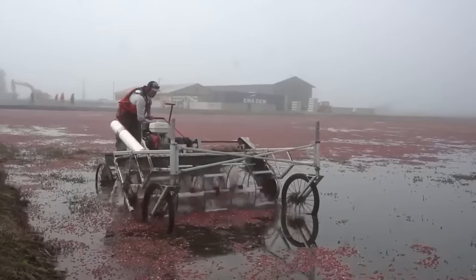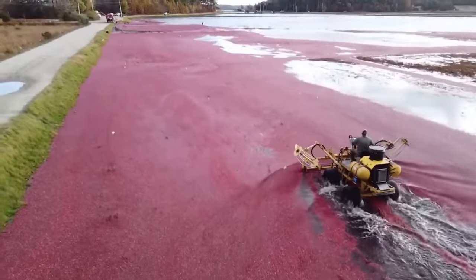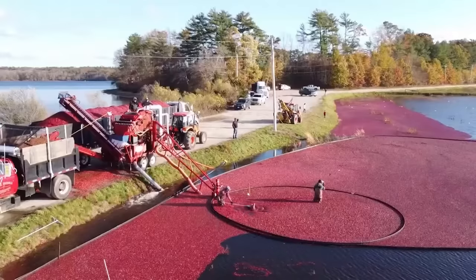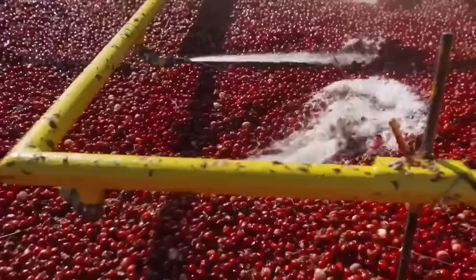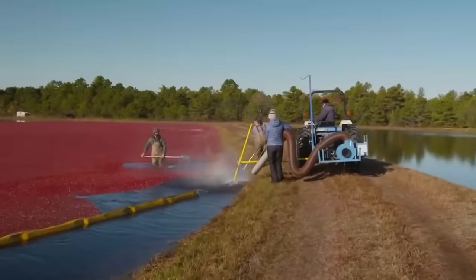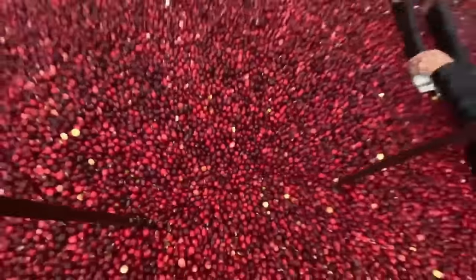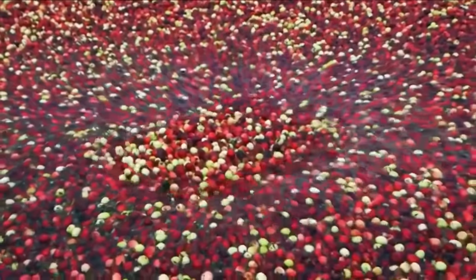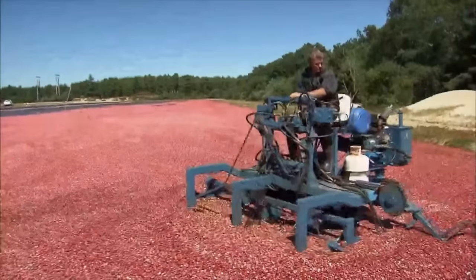Most cranberries are harvested when the cranberry bogs begin to glow red and ripen. Farmers drive harvest vehicles around the fields — the machine beats continuously to make the fruit fall from the vines. The cranberries then float to the surface of the water. Farmers create a circle to gather the fruit, trying hard to keep the circle fixed. They also use a wind generator to push the berries into the center, making it easier to suck them up through pipes installed directly into the truck tank. The vehicle has a system to filter tree branches, leaves and impurities before delivering to the truck compartment.